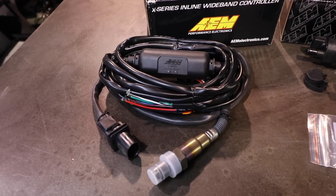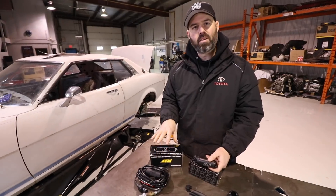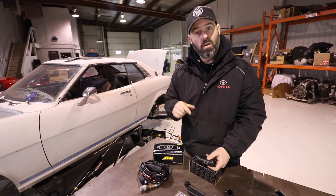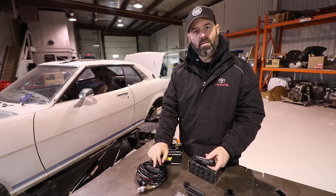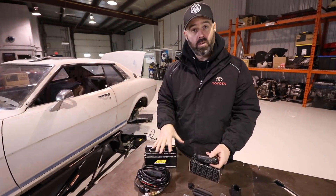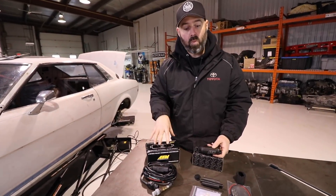This is their X-series, which is the fastest responding wideband on the market. I wrote a story about response time and widebands on our website, so go check that out — we'll throw a link in the description. The short version is: response time really does matter with widebands. It allows your tuner to do a better job with air-fuel mapping, delivering better throttle response and maybe even a bit more power.